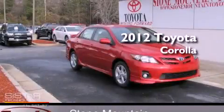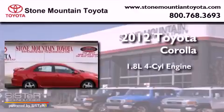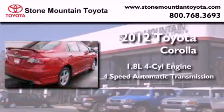This is a brand new 2012 Toyota Corolla. It has a 1.8 liter 4-cylinder engine and a 4-speed automatic transmission.